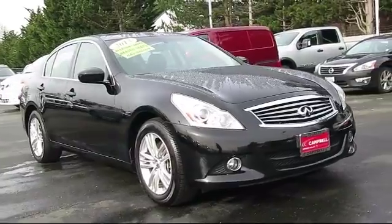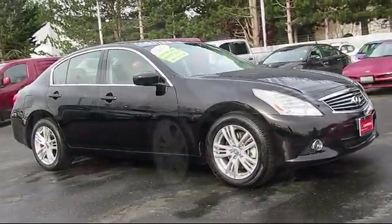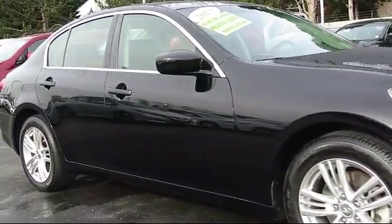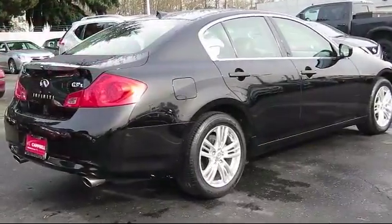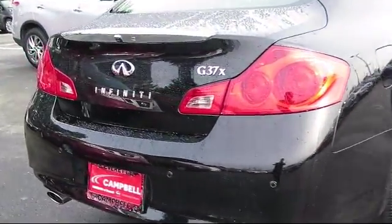It comes equipped with keyless entry, heated front seats, steering wheel controls, alloy wheels, bi-xenon HID headlamps, air conditioning, traction control, side airbags, CD player, power windows, and has less than 40,000 miles on the odometer.